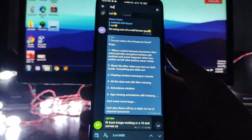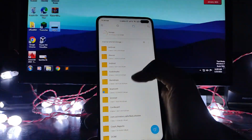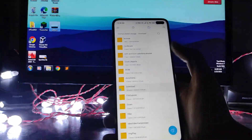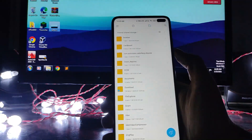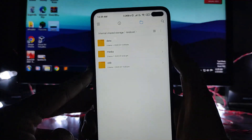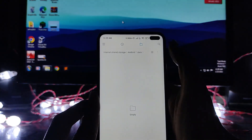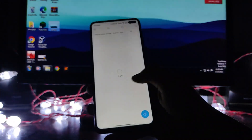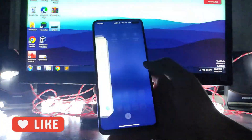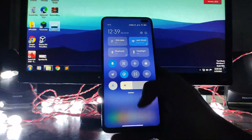Another bug is in the file manager — it takes extra time to load. When opening the Downloads folder it loads slowly. More importantly, in the Android OBB and data folders all files are missing on the file manager, which is a significant bug.